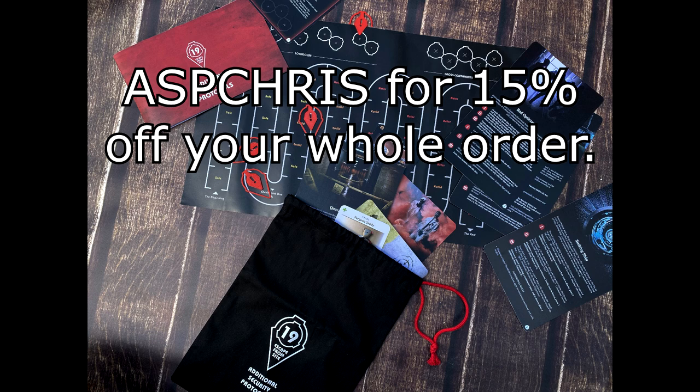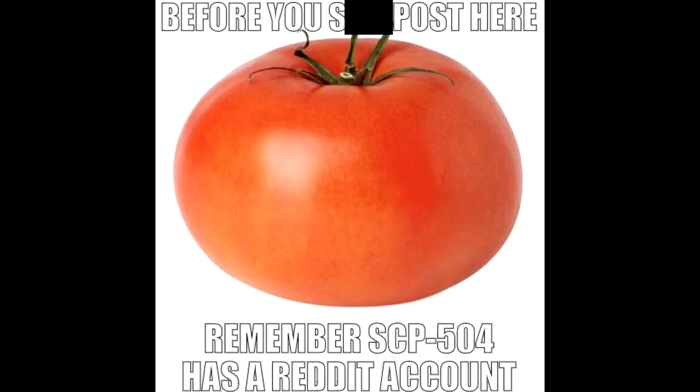Let's finally get into the dank memes. This one is by Zeal: 'Before you shitpost here, remember SCP-504 has a Reddit account.' Could you imagine how horrifying — and terrifying, to be honest — to make a bad joke on the internet, think everything's fine, and then like a day and a half later you just get a bullet tomato in your face? Who knows how long it takes to get there, but they just come for you. Don't make a bad joke — the tomatoes are coming.